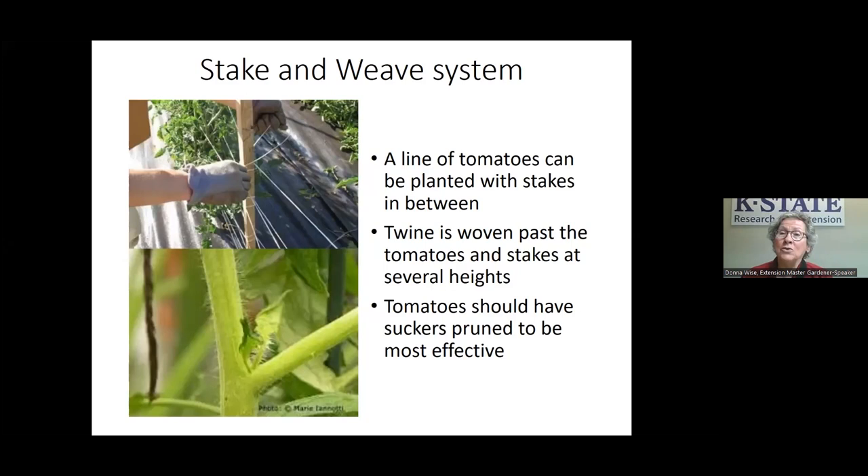When staking, you'll need to prune out the suckers. A sucker grows right between the main stem and a leaf growth. You just pinch that out before it gets very long, so you have one or two stems growing up the stake.